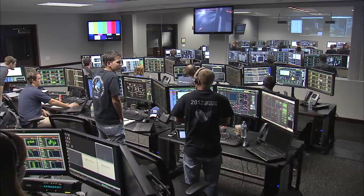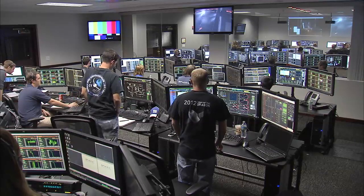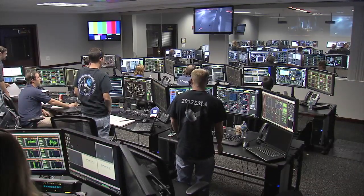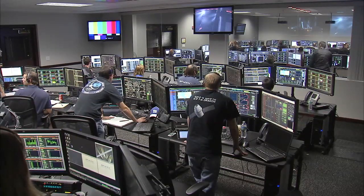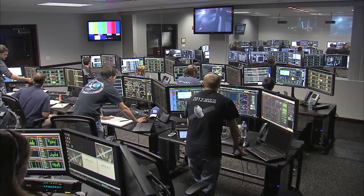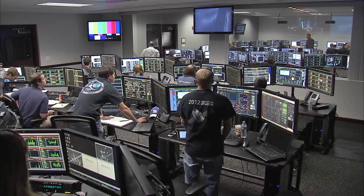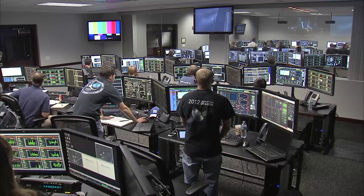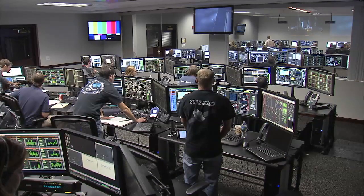A successful launch for Falcon 9 and Dragon as they reach orbit. Second stage engine has cut off and Dragon is about to separate from Falcon. Dragon deploy commanded. And we have confirmation Dragon has separated from Falcon 9.